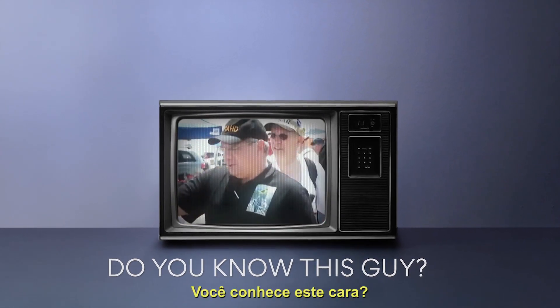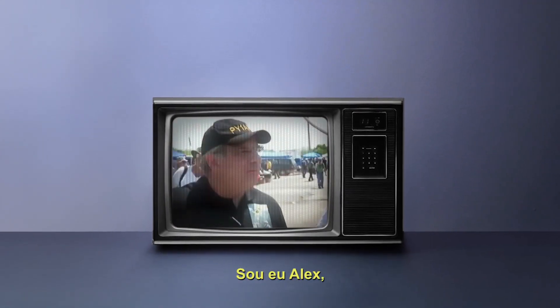Do you know this guy? This is me, Alex. Hello.